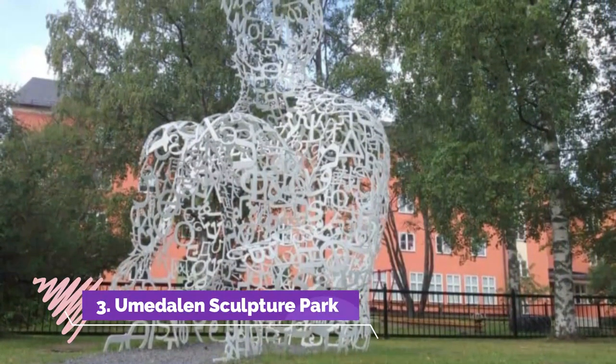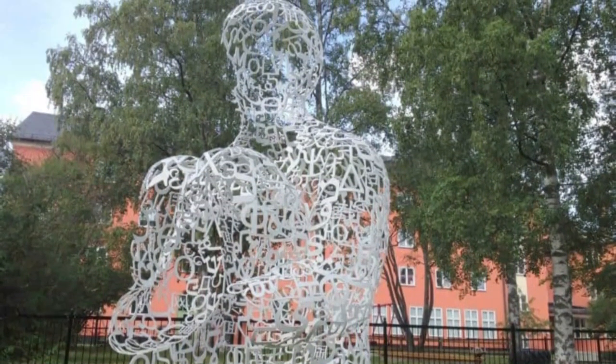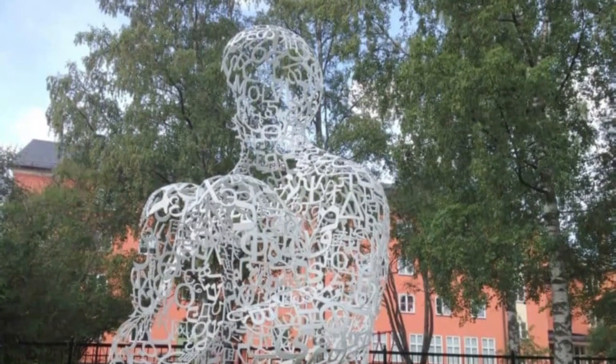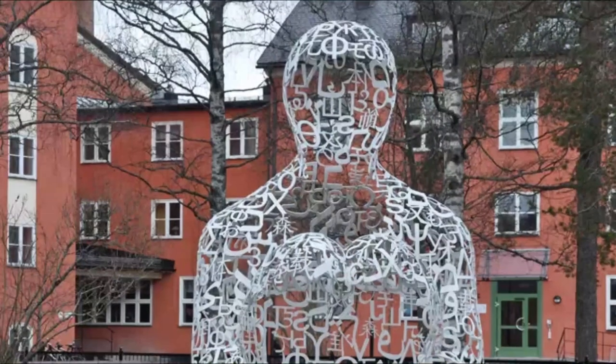Number three: Umedlin Sculpture Park. A former psychiatric hospital in the Umedlin suburb has been converted into Sweden's largest art gallery. After closing down in the 1980s and being sold off, the hospital and its extensive parkland were chosen by developer Baltic Gruppen.